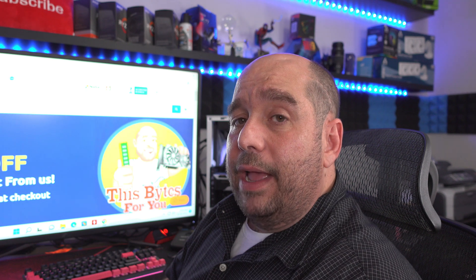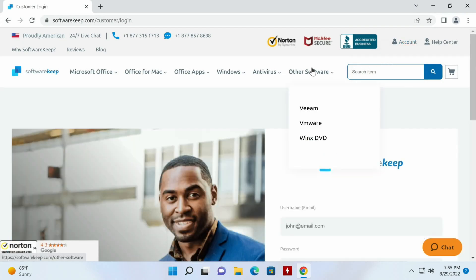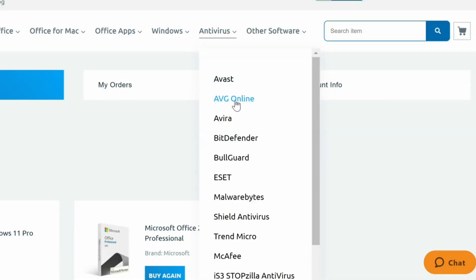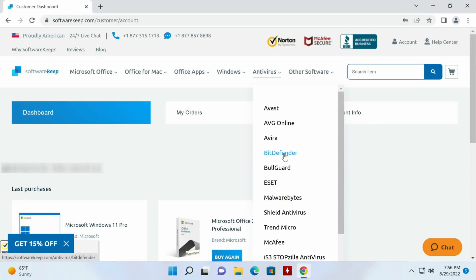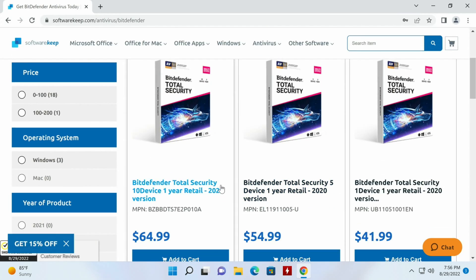If you don't already have an account, I'll show you in this video how to create one so you can get going on SoftwareKeep. All right, now that we're here, we'll go over to antivirus. You have a host of different antivirus options: Avast, ABG Online, Avira, Bitdefender, Bogard, ESET, and so on down the list. I prefer Bitdefender, so we'll go ahead and click on that.